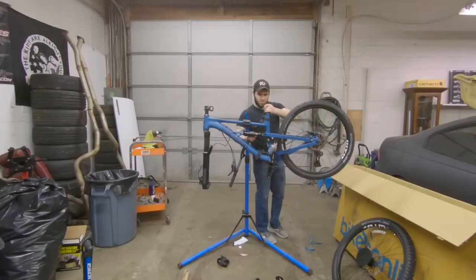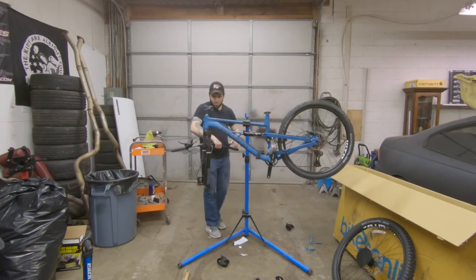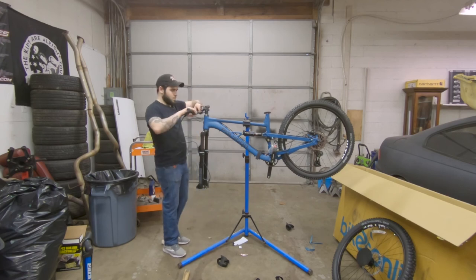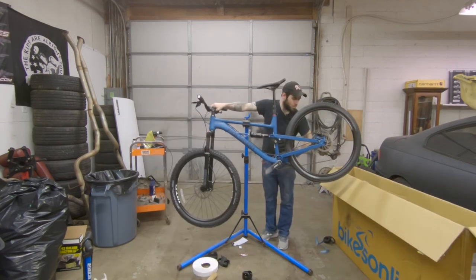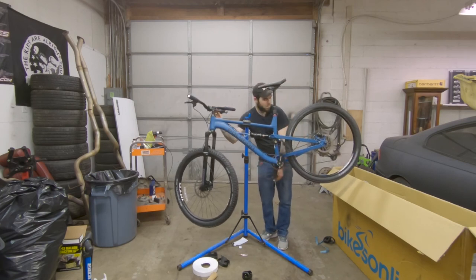So I started to assemble the bike, putting a mix of the parts that came with it and my own parts that I bought previously to upgrade some of the cheaper stuff this bike came with. I got it fully together and started running through the gears just to check everything, and I noticed that they don't shift good.